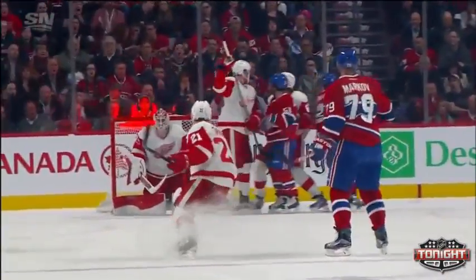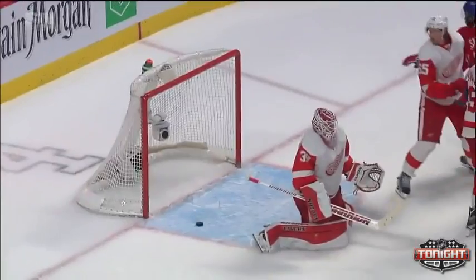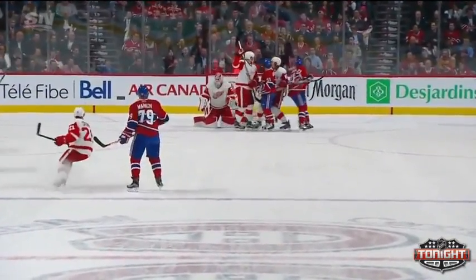It's nice work on the face-off by the Canadiens — it's a partial win. But look at Parenteau help out. Back to Subban, over to Markov, one-timer. Look at Jimmy Howard — he's got no idea. Four bodies in front.